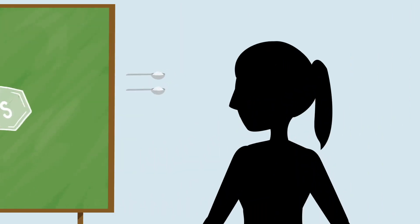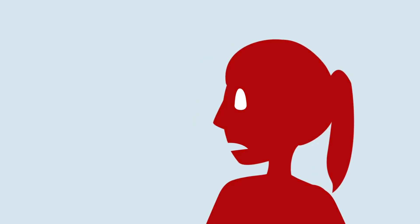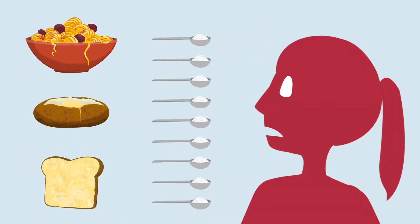The problem is that your body can only have approximately two teaspoons of sugar in your bloodstream at any given time, otherwise it's toxic. So when you eat carbohydrates that convert to more than two teaspoons of these hidden sugars, here's what happens.